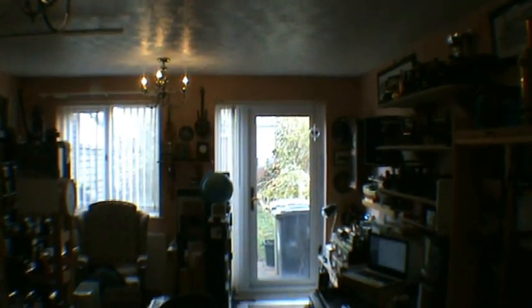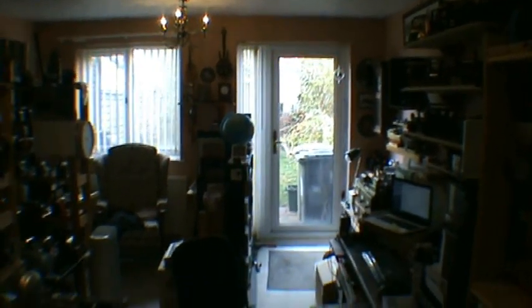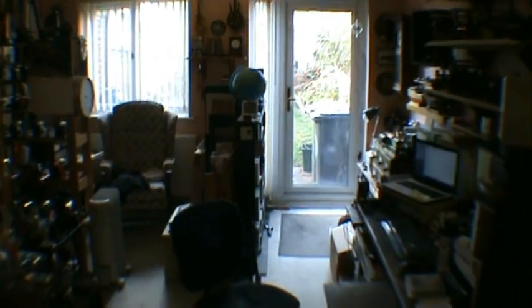All hope abandon ye who enter here. This is the entrance to my living room, which contains all sorts of wonderful things.